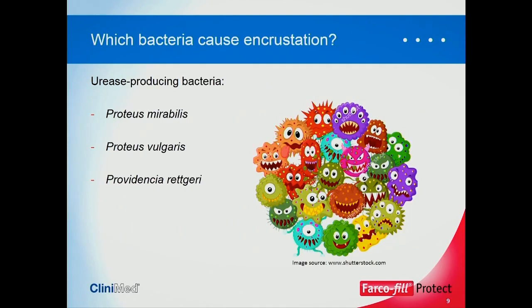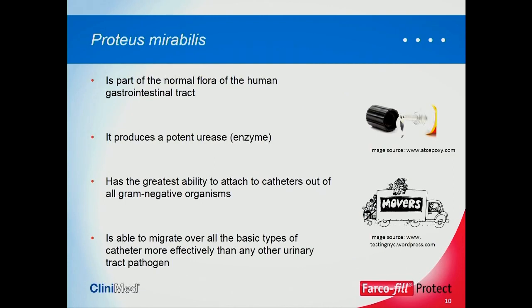Which bacteria cause encrustation? From extensive clinical research, by far the most problematic is Proteus mirabilis. The other bacteria do cause catheter encrustation, but in much fewer instances — only around 8% of catheter encrustation. Proteus mirabilis is part of the normal flora in the human gastrointestinal tract, but it produces a potent urease enzyme. It's a real fast mover — you can actually see these things growing on YouTube. It moves rapidly up the catheter and has the ability for other bacteria to piggyback on it, so it moves more effectively than any other urinary tract pathogen.